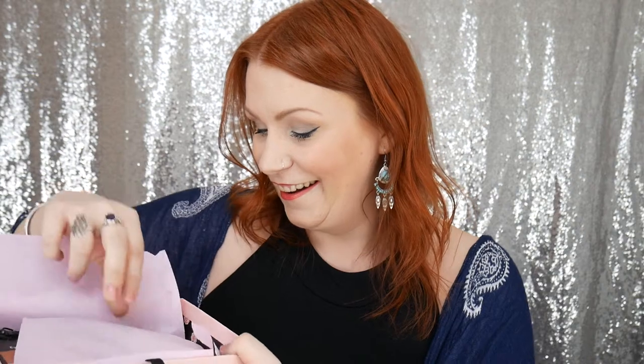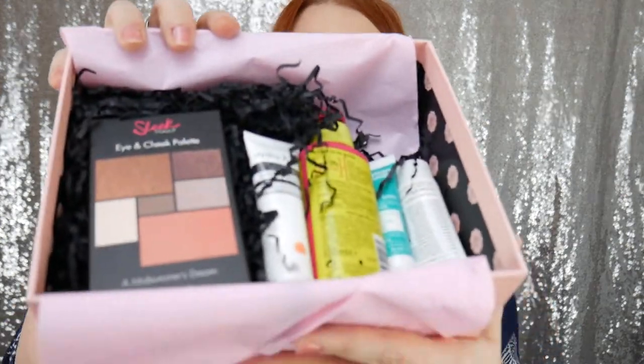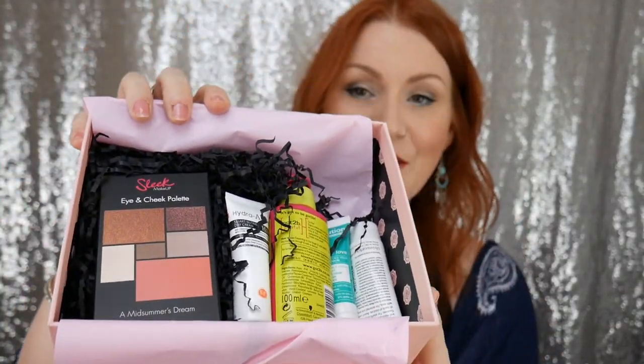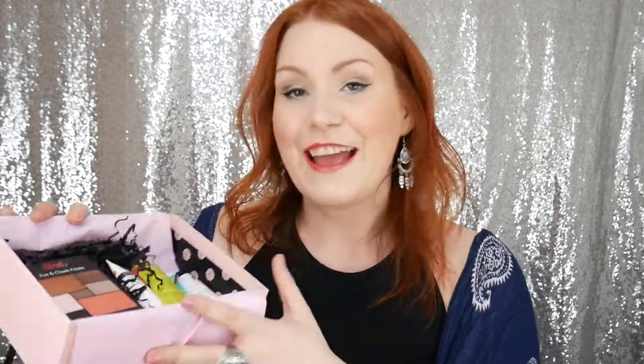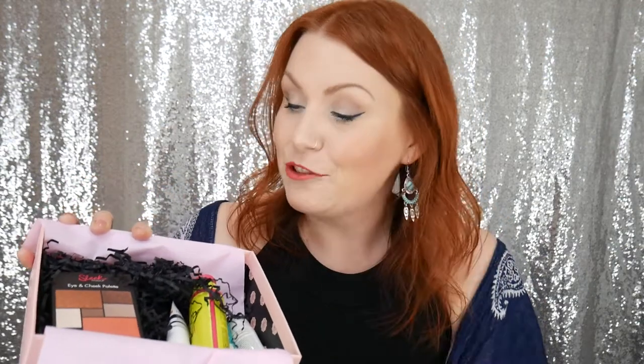I can see some colour — I am really excited! So this is what's inside the box. There are five items. What I'll do is go through each one and say how much they cost — the recommended retail price — and whether it's a sample or a full size.